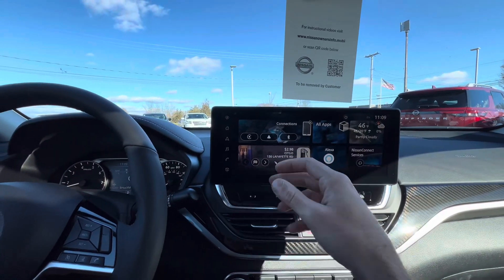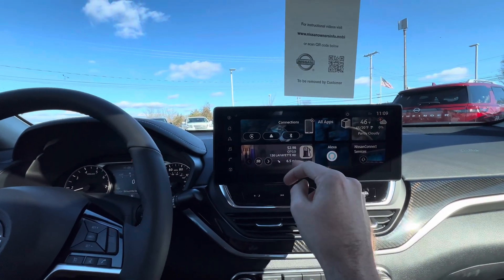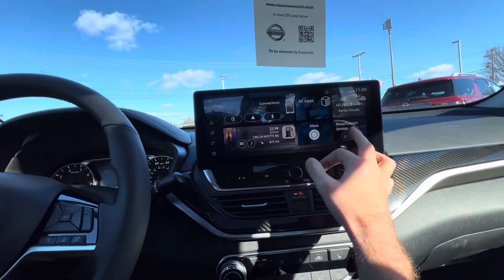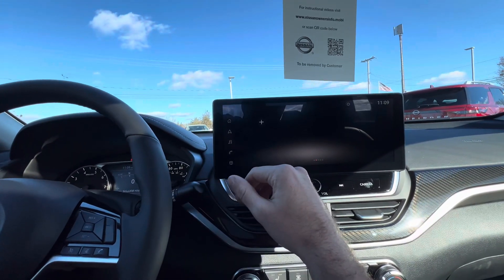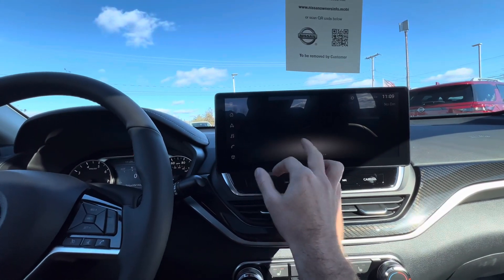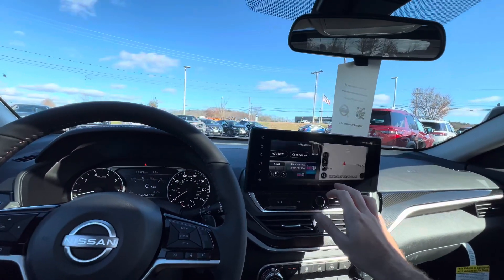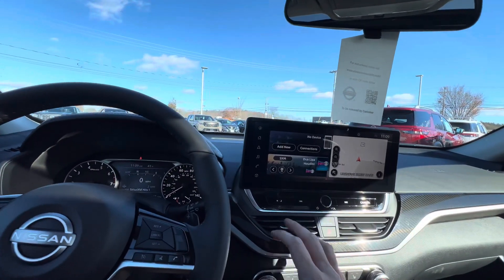You can scroll through for connections, and we've got nearby gas stations and their prices, weather, and any of the Nissan Connect services you may have connected to the vehicle at the time of purchase. There are a few other screens where you can store additional apps. It's a really awesome set of features on this screen — really responsive, smooth, and the quality is really good.